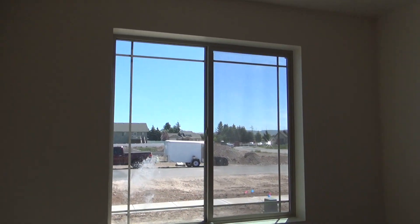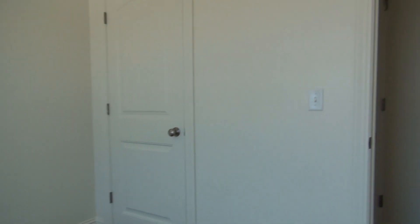The first bedroom is here on our left. The window faces the front yard. There's a closet there. This is a coat closet here.